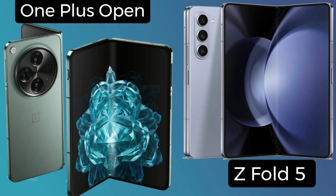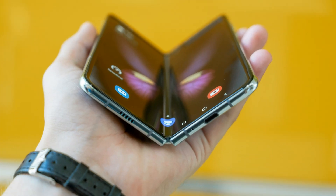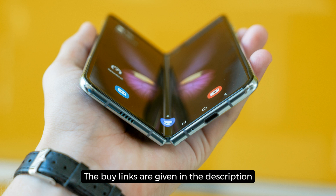Stick around as we dive deep into their specs, features, and overall performance to help you decide which one deserves a spot in your pocket this year. Don't forget to hit that subscribe button and ring the bell to stay updated with all our tech reviews. The buy links are given in the description and you can buy these foldable phones from Amazon at a discounted price.